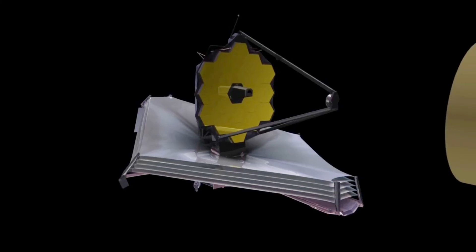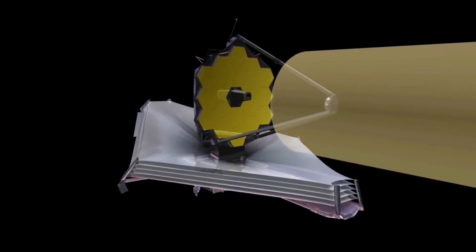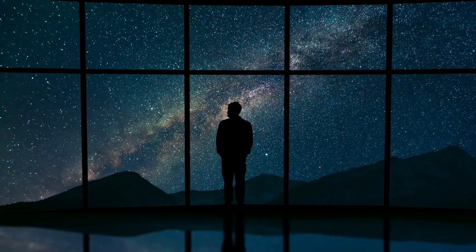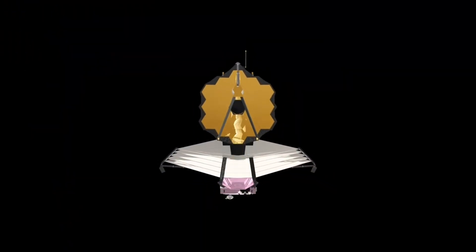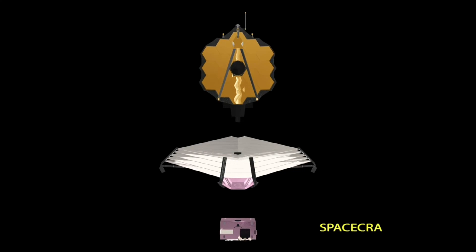The James Webb Space Telescope will assist humankind in gaining a better understanding of some of the most mysterious parts of our cosmos, which are massive black holes. It is equipped with some of the most complex and advanced instruments that no other telescope has until now.